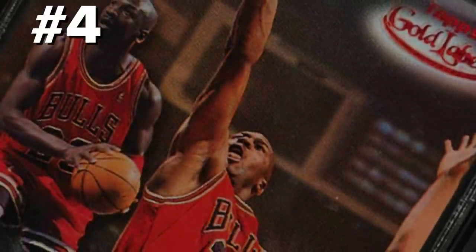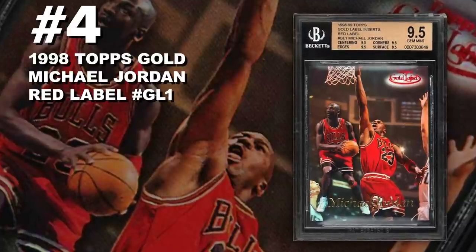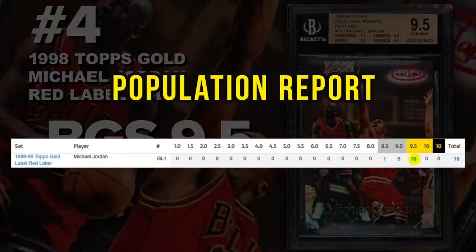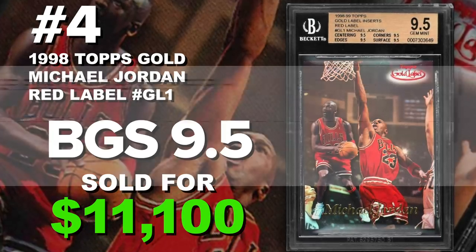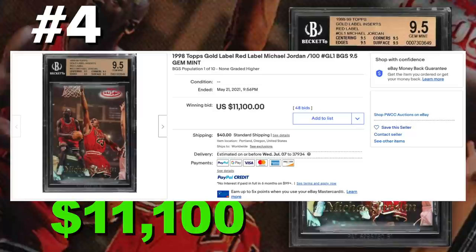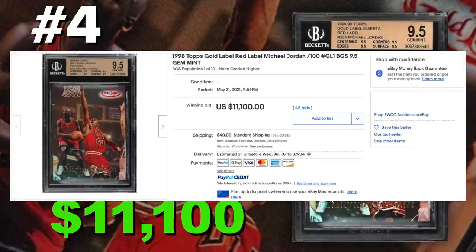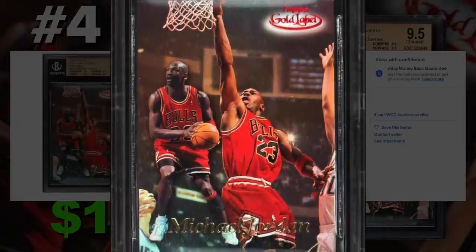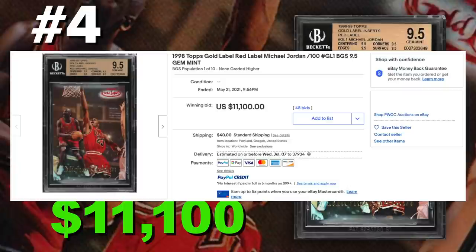Coming in at number 4 is the 1998 Topps Gold Michael Jordan Red Label number GL1, graded BGS 9.5, Gem Mint Condition. Current population of only 10 with just 16 submitted. Sold at auction on May 21st for $11,100. These Topps Gold Red Labels are serial numbered out of 100 — ultra rare and difficult to grade. This is just a beautiful Jordan insert; the red label goes perfectly with the red jersey. Topps really did a good job with the design of these cards. BGS 9.5, gotta love this card.